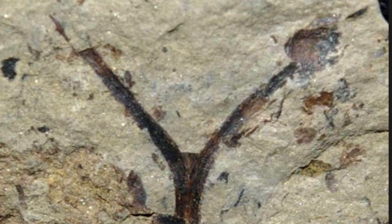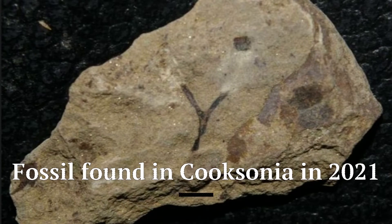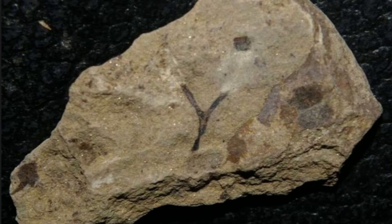Silphium was an important species in classical antiquity, as evidenced by the Egyptians and Knossos Minoans developing a specific glyph to represent the plant. It was used widely by most ancient Mediterranean cultures. The Romans, who mentioned the plant in poems and songs, considered it worth its weight in gold. Legend said that it was a gift from the god Apollo.